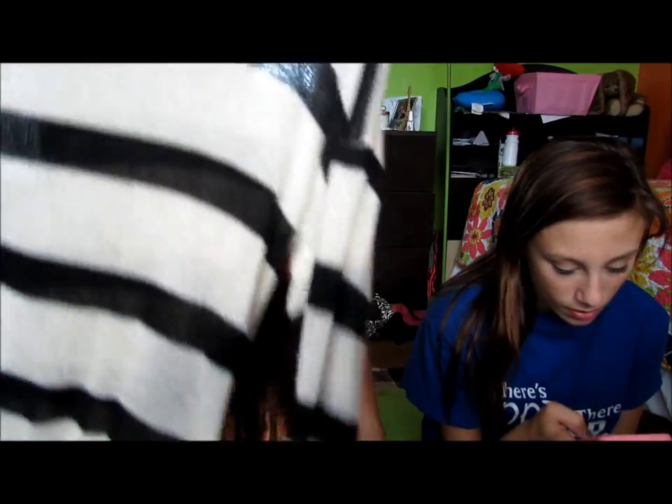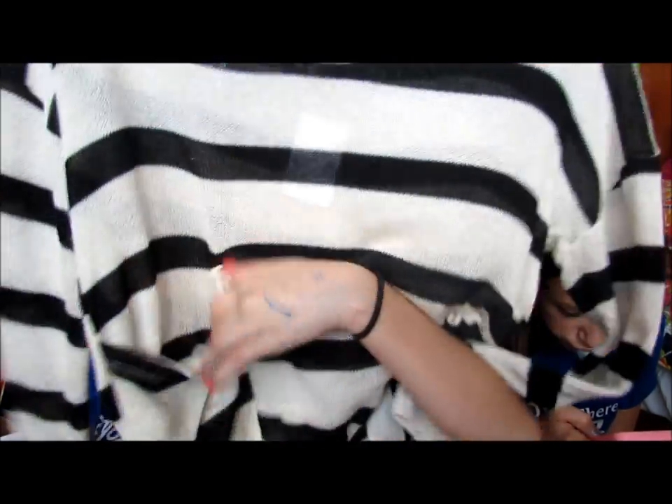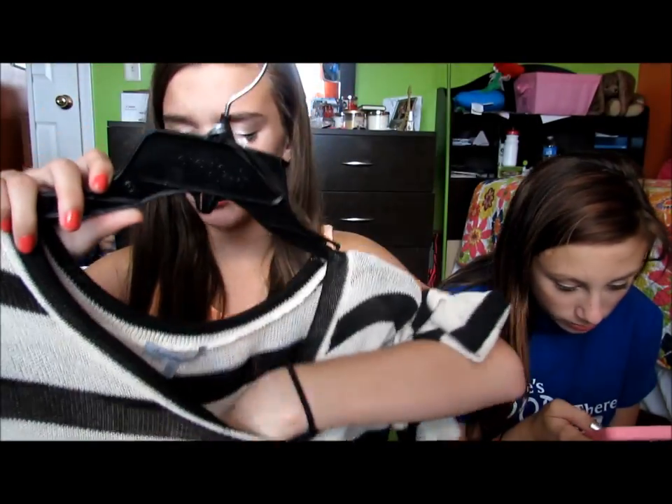Then I went to Charlotte Russe two different days. The first day I only got one thing — this sweater. It's really light so I could wear it literally year round. It's just long sleeve with a little pocket. It was originally $19 and I got it for $7.50.